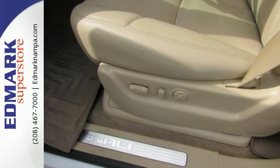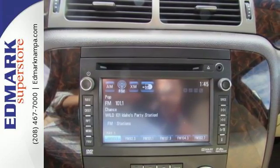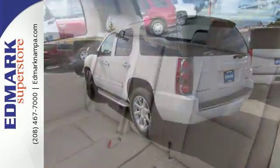Stay comfortable with heated and ventilated front leather seats, heated rear seating, a heated multi-function steering wheel and automatic temperature control. An integrated navigation system and rear view camera also comes standard.